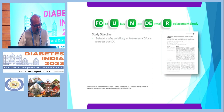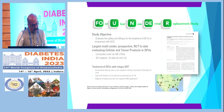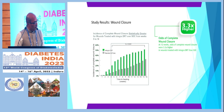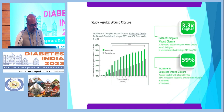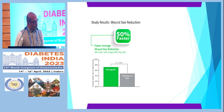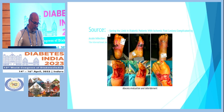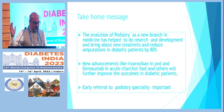The FOUND trial — the Foot Ulcer New Dermal Replacement study — is a large multicenter prospective RCT. It shows wound closure is much faster compared to older standard treatment, with three times higher closure rates and a 59 percent increase in wound closure in patients where bone and tendon exposure were present. These complex wounds can be managed without more aggressive surgery, with excellent results.